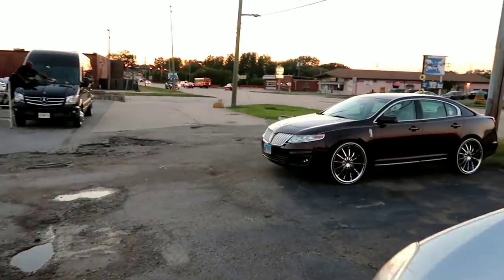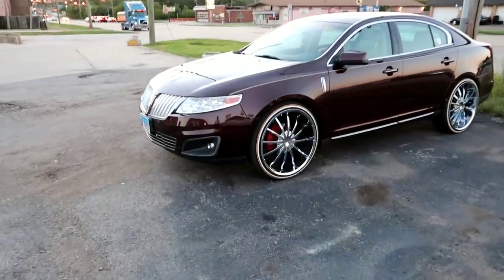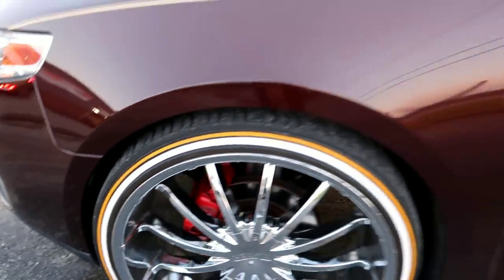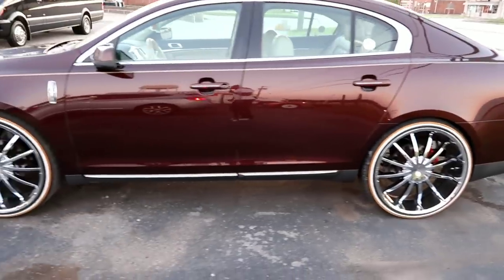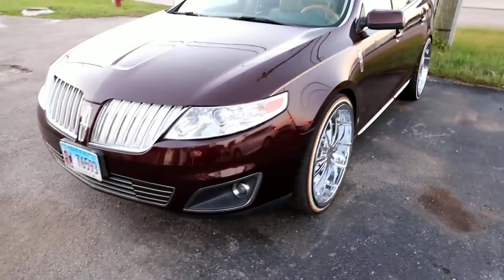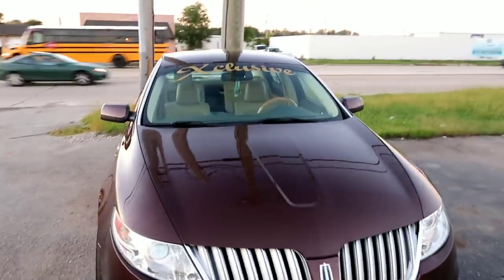I'm about to walk over here and show y'all Little Mike's other car. This is the person that owns the Monte Carlo too. Got the Lincoln over here sitting on Vogues — it's clean. Little red on there with the Vogue. Got the peanut butter inside. Y'all see what it is. Exclusive in the window.